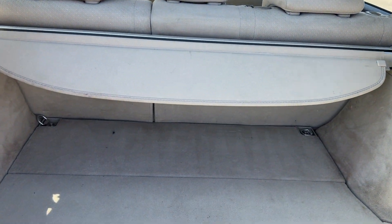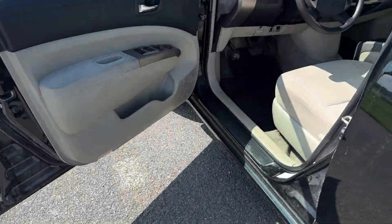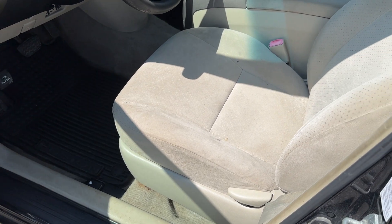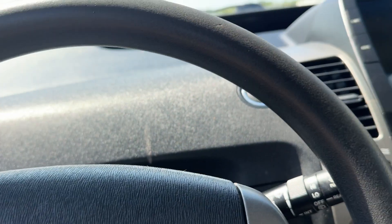But other than that, an absolutely wonderful shape. It's not a dirty car, it's not been smoked in. It's fair to say they didn't eat much, if at all, in it — very, very clean car. And mechanically, it's perfect.